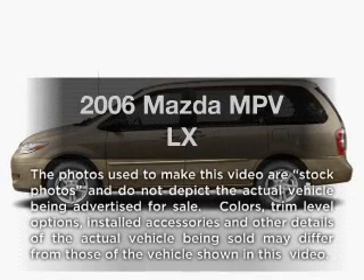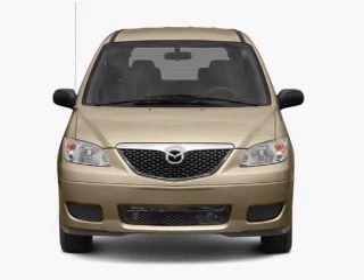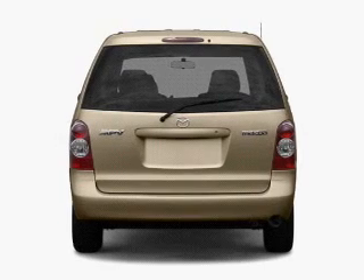Get noticed in this 2006 Mazda MPV. This is the set of wheels you've been looking for, with a solid 6-cylinder engine connected to a smooth shifting 5-speed automatic transmission.